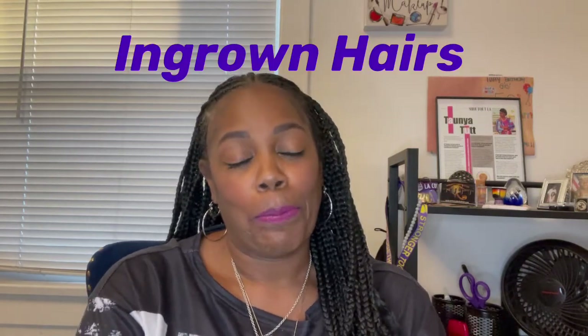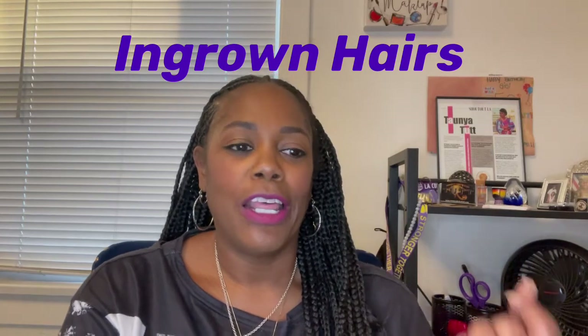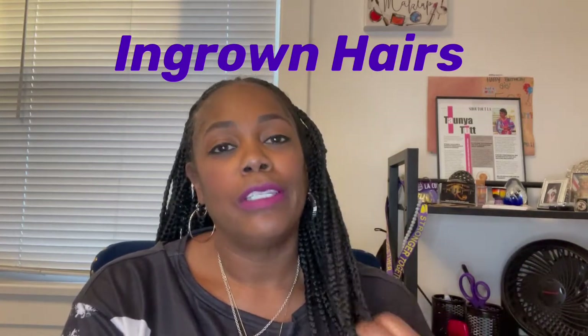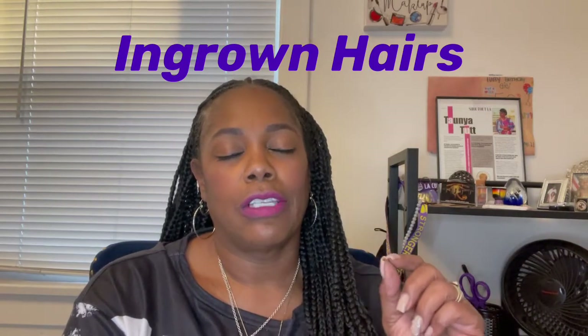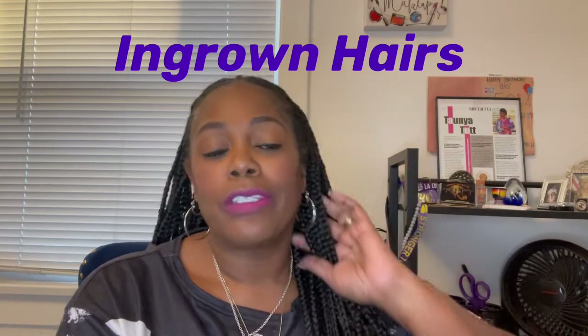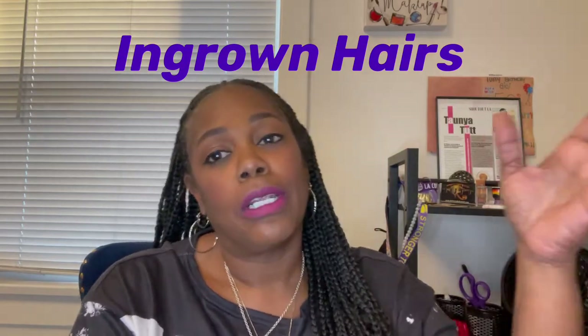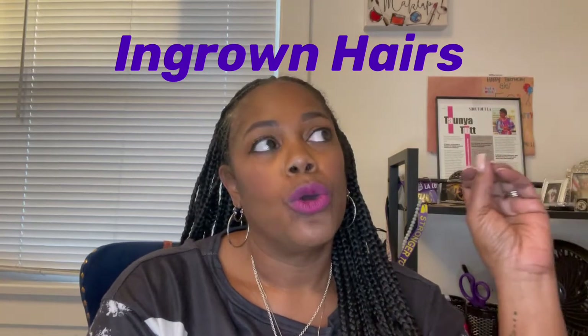Hey, it's me, your girl T-Tut, here with another weekly skin tip. Today we're going to talk about ingrown hairs. This happens when the shaved or tweezed hair grows back into the skin, causing an inflamed and painful bump.